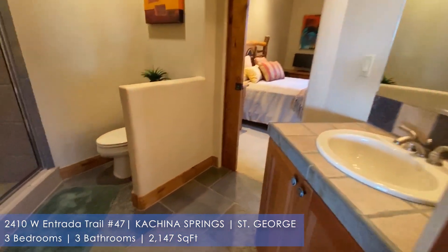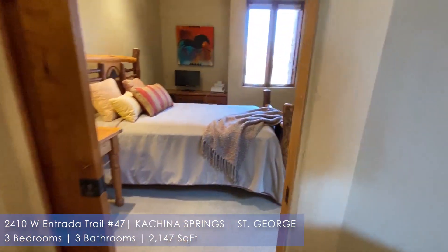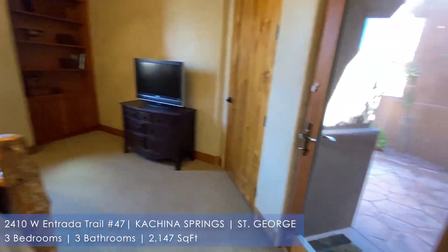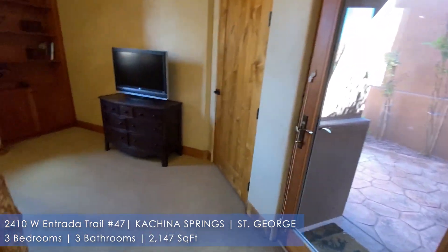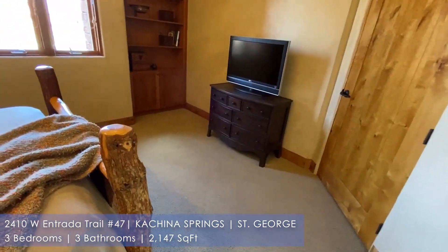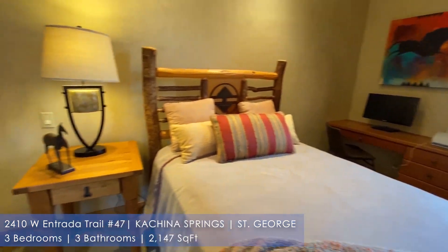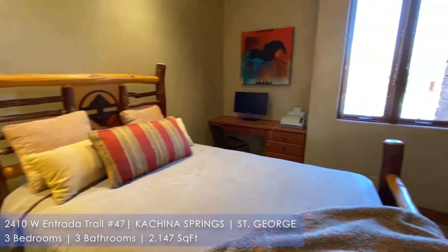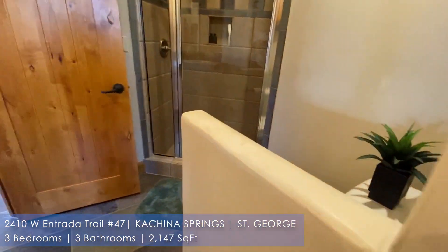Here is a second bedroom. Once again, this is the casita on the front with its own private access, which is nice if you have guests who come over and you'd like them to have the ability to go in and out without having to bother you. And you can tell the nice built-ins for a desk and stuff like that.